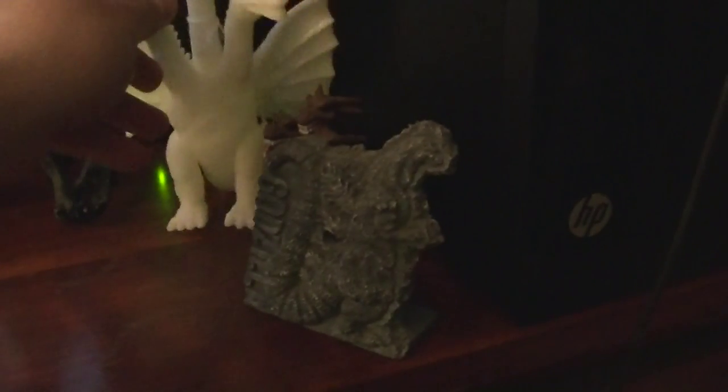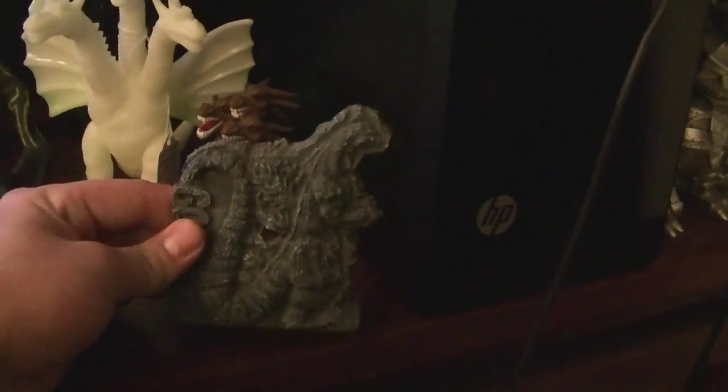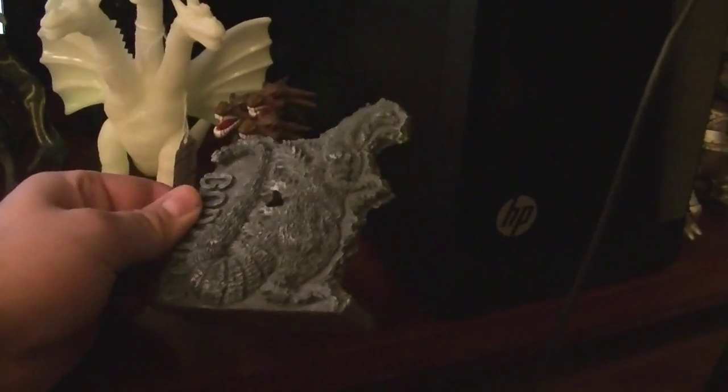Also I forget exactly what you are, but I know you're a glow-in-the-dark King Ghidorah. Also got a King Ghidorah bobblehead right there. And a little statue I actually won from G-Fest — the first one I went to back in '98.